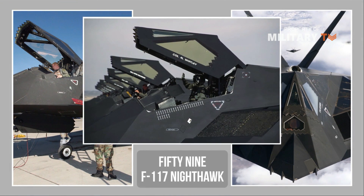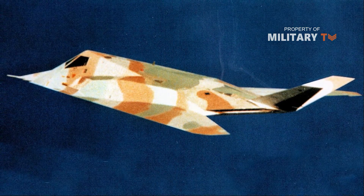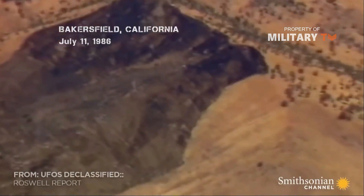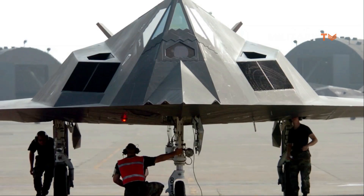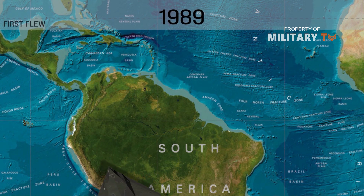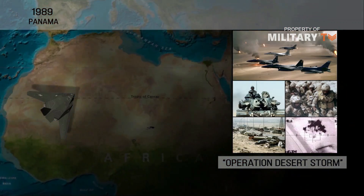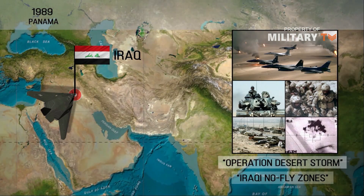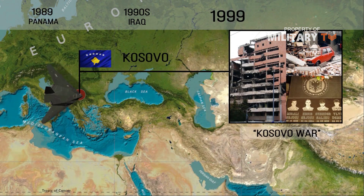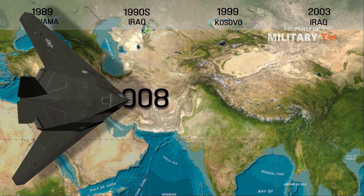Fifty-nine F-117 Nighthawk stealth fighters were eventually built. The existence of the stealth fighter was speculated for much of the 1980s, reaching a frenzy after a July 1986 crash of an F-117 outside Bakersfield, California. The attempted cover-up only served to heighten public interest, and the Air Force confirmed the existence of the plane in 1988. The F-117 first flew in combat in 1989 when it bombed targets during the invasion of Panama. The F-117 next flew in Operation Desert Storm, flying nighttime missions over Baghdad, and participated in no-fly zone operations against Iraq in the 1990s. F-117s flew missions over Kosovo in 1999 and Iraq during 2003's Operation Iraqi Freedom. The F-117 was retired in 2008.